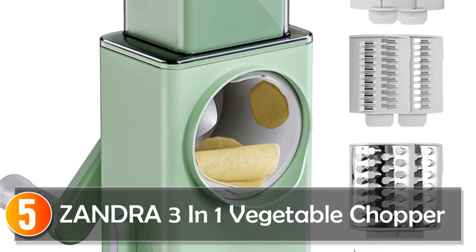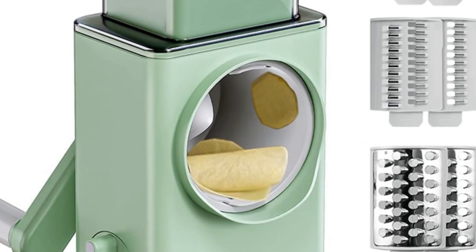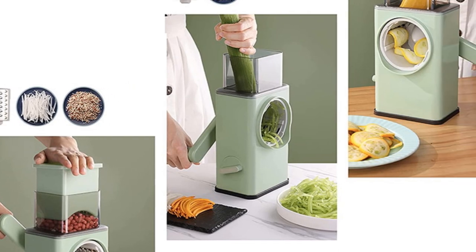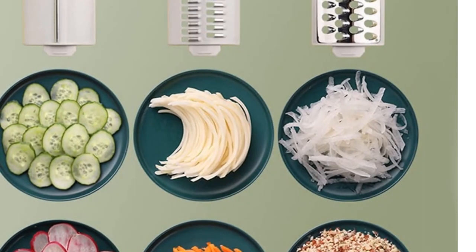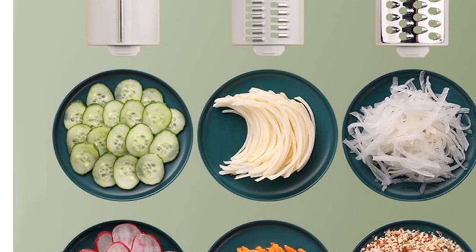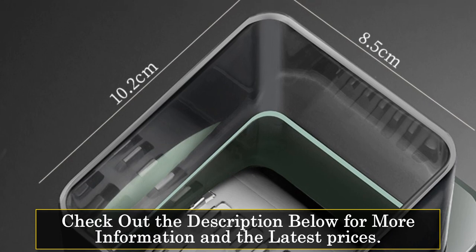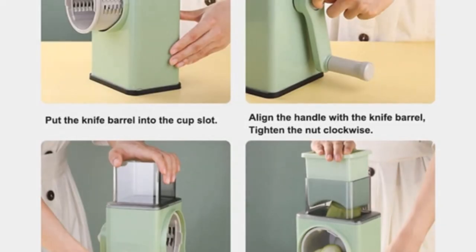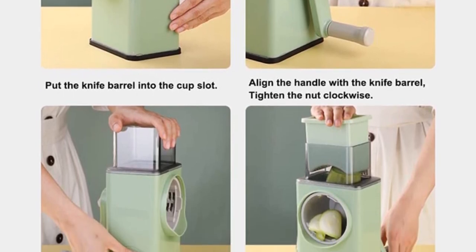Starting at number 5, the Zandra 3-in-1 Vegetable Chopper. Introducing the Zandra 3-in-1 Vegetable Chopper, a versatile and efficient kitchen tool that makes food preparation a breeze. With its innovative features and reliable performance, this chopper is a must-have for any home cook. The Zandra brand, known for its quality and craftsmanship, brings you this versatile vegetable chopper. Designed and manufactured in mainland China, this product meets the highest standards of quality and holds the CE certification, ensuring its safety and compliance with international regulations.